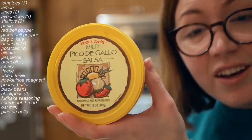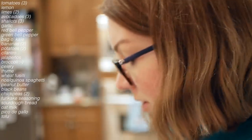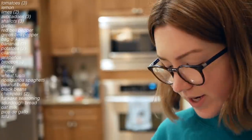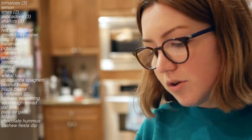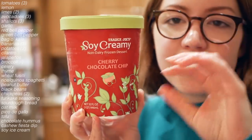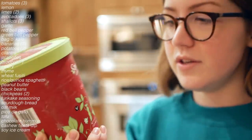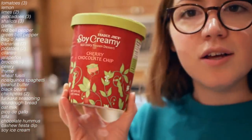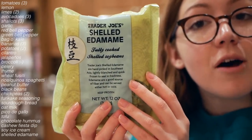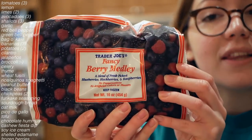Oat beverage. Salsa. Some tofu, which I'm gonna put in the freezer right now. These are two things where it was more like I wanted to try them — I got some chocolate hummus and also some cashew fiesta dip. Some soy milk ice cream; I haven't had this in a really long time and it's a pretty good deal. Cherry chocolate chip. And then I got some frozen shelled edamame and a fancy berry medley.